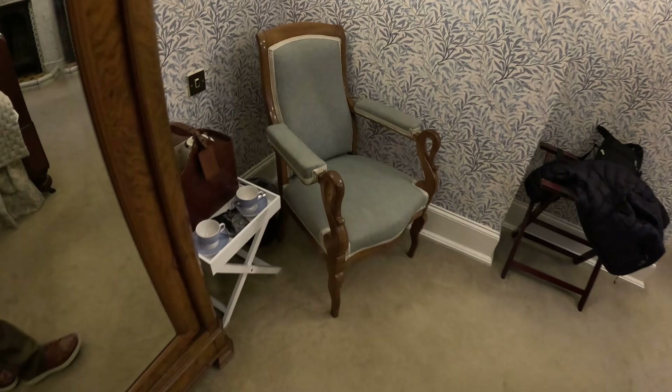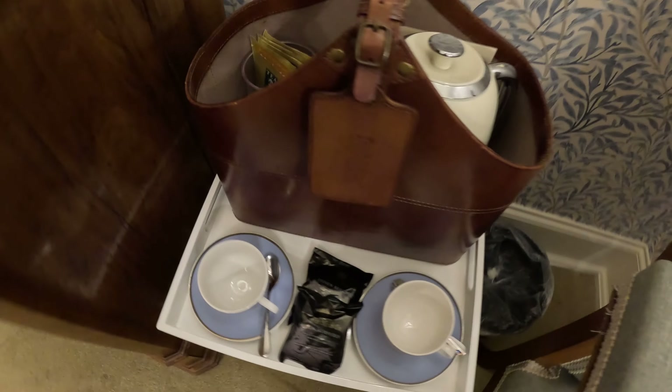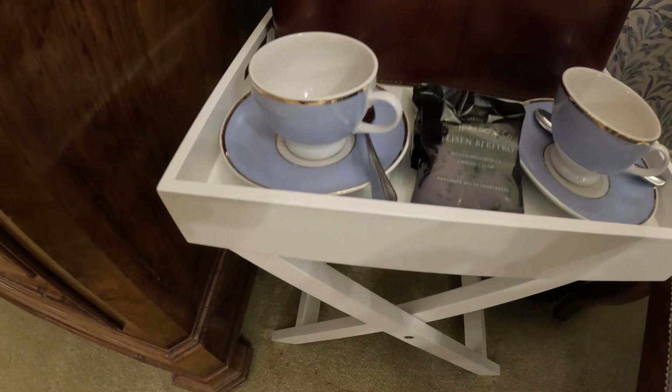And another chair over in this corner. A very cute little tea setting here with various teas in a nice leather basket, and a beautiful little coffee pot and tea cups — very nice tea cups. Some biscuits and such.